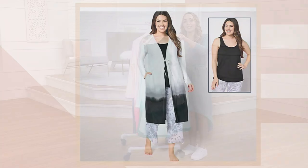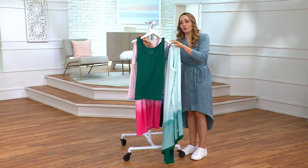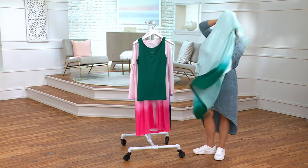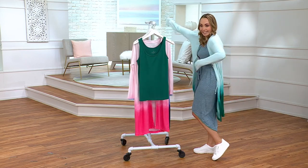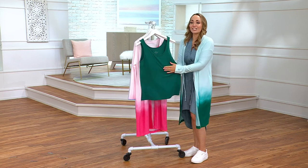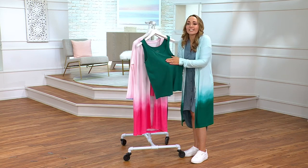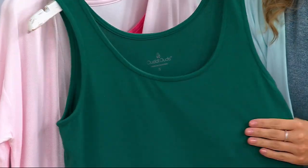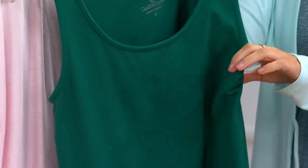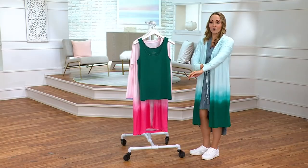Let me take the wonderful cardigan off and show you the tank so that you get a sense of what you're going to get with both of these. So this tank is going to be that seriously soft fabric that feels like a stuffed animal, plush teddy bear against your skin. It's so beautiful, just a wonderful tank. And then of course you're getting this wonderful cardigan as well.